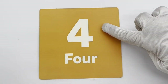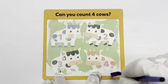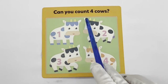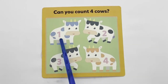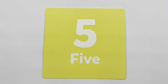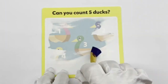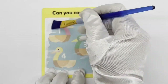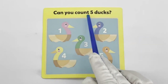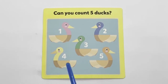4 — orange. Can you count 4 cows? 1, 2, 3, 4. 5 — yellow. Can you count 5 pigs? 1, 2, 3, 4, 5.